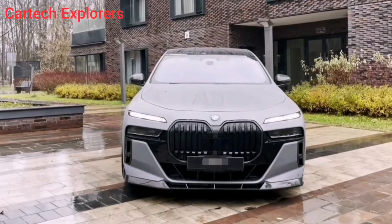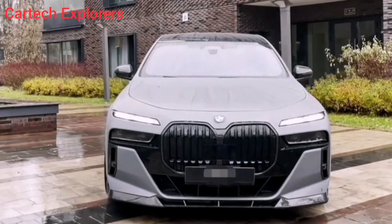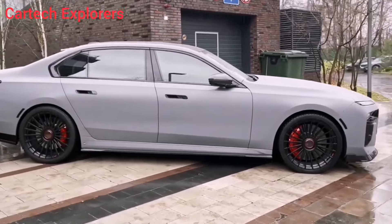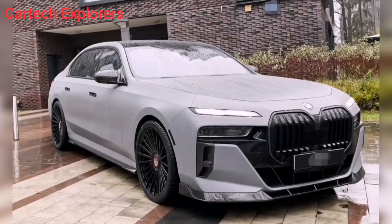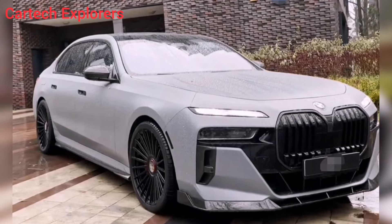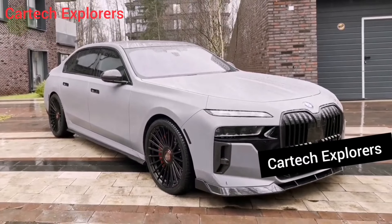Now, let's talk about the sound. The heart of the 760i is a twin-turbocharged 4.4-liter V8 engine that produces 523 horsepower and 553 lb-ft of torque. It's a smooth and refined engine, but when you press the pedal, it unleashes a guttural roar that's pure automotive adrenaline.